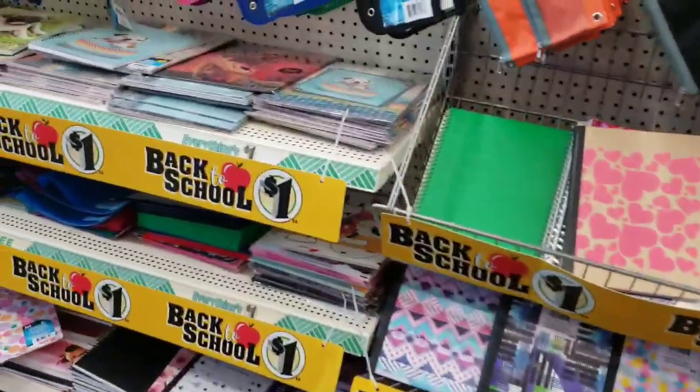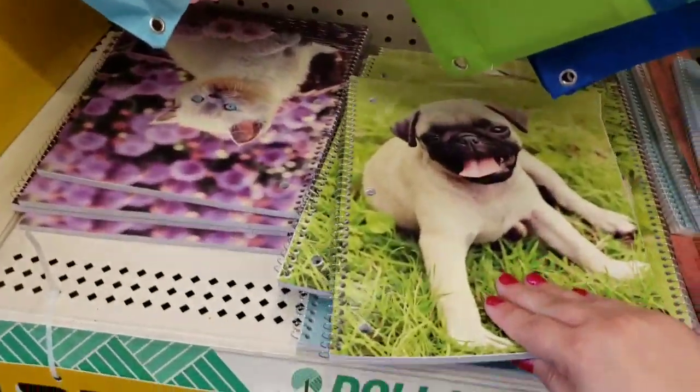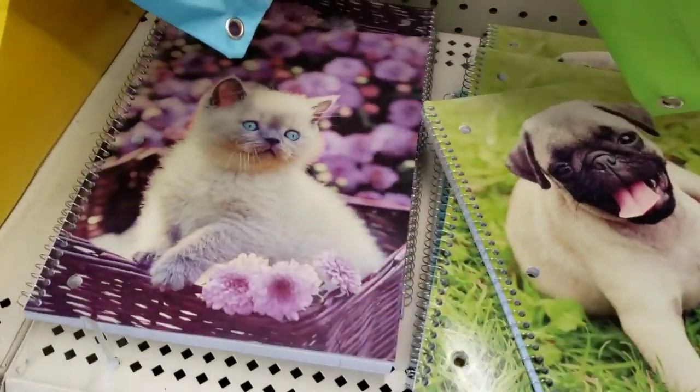And just the cutest new school supplies. I mean, right? Look at this kitty — kitty's so cute with his blue eyes.